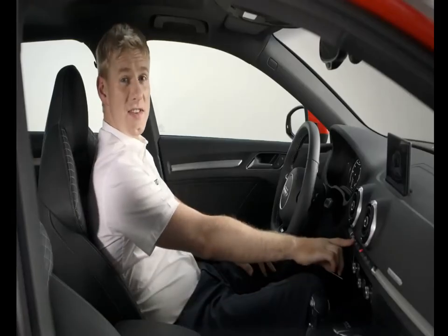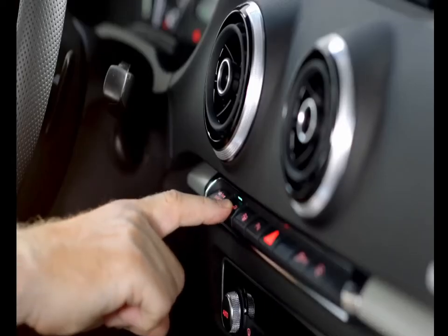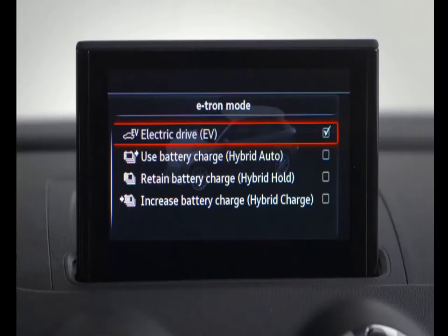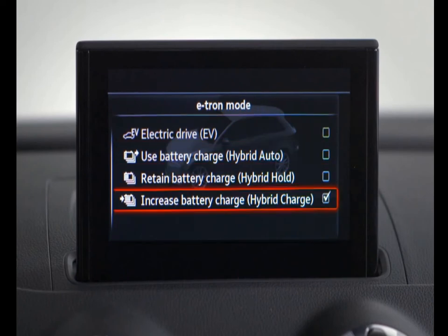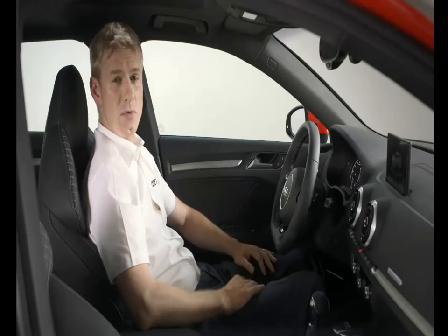This button here on the centre console helps you switch instantly between the four driving modes. The e-tron gives you the flexibility to choose to drive with just the combustion engine, just the electric drive, or in a hybrid mode with both. You can also vary the recuperation levels, allowing you to recharge the battery via engine braking if required, which is great when you may not have had time to refill the battery via the charging point.